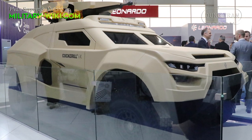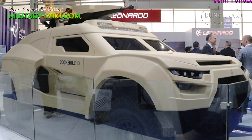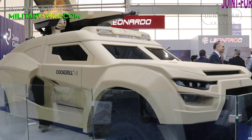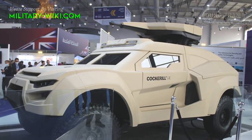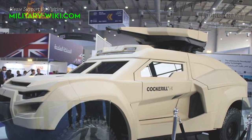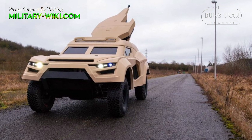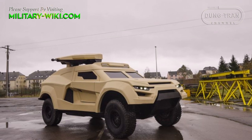The vehicle's main armament is a remote-controlled weapon station, which can be armed with a 25mm or 30mm automatic cannon as well as anti-tank weapons. The auxiliary weapon is a 7.62mm or 12.7mm coaxial machine gun. In anti-tank configuration, the turret can be armed with two or four guided anti-tank missiles or seven-tube launchers for RPGs.